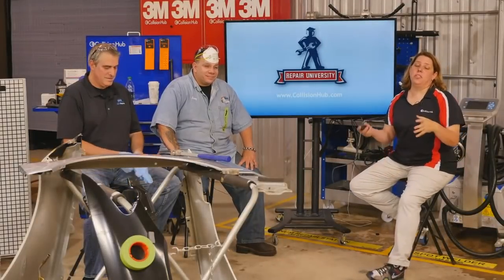Hey guys, welcome to Repair University Live. We've got a great show for you today. Mark is back from Beco Experts — he joined us last month on the scanning and diagnostic show. Larry, you're back from the cruise, welcome back. You look a little tan. Did you have a good time? And relaxed.